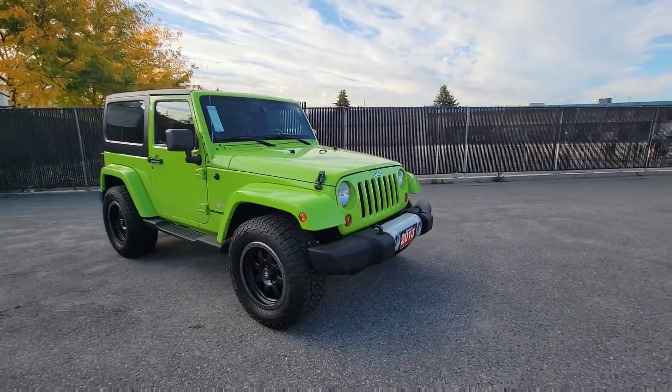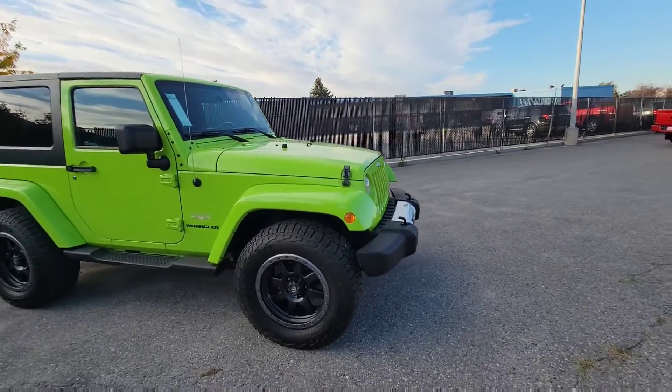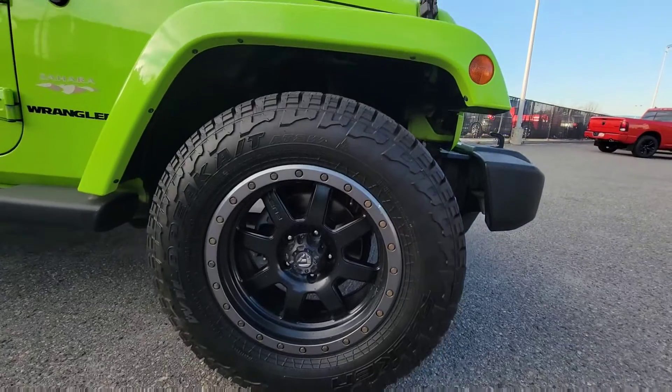This color is called Gecko Green. We also have aftermarket rims and tires, which are all-season and snowflake rated.